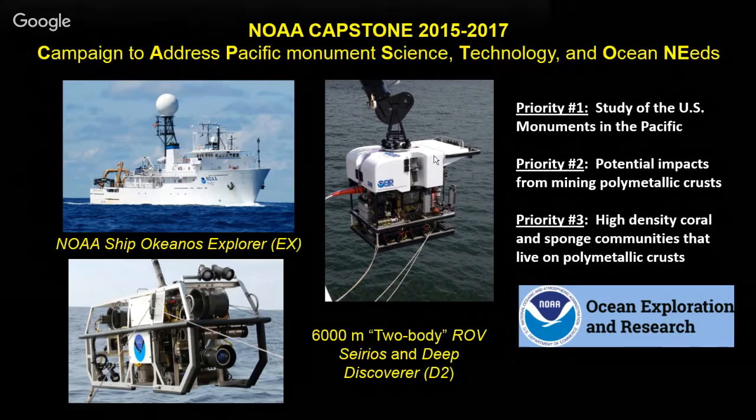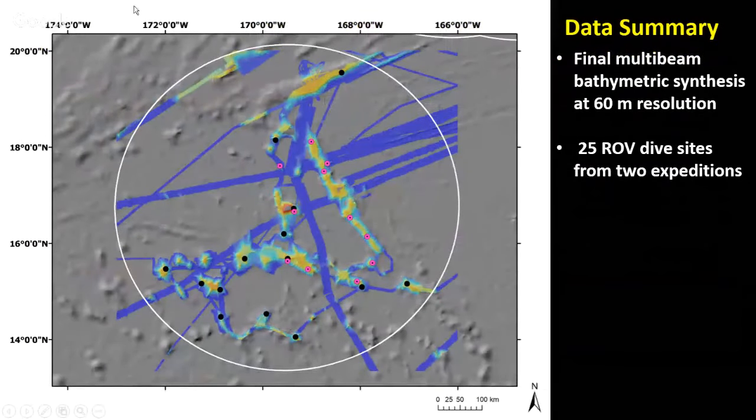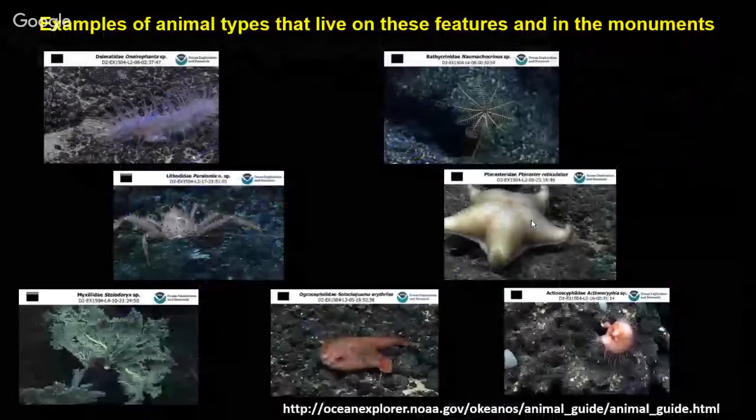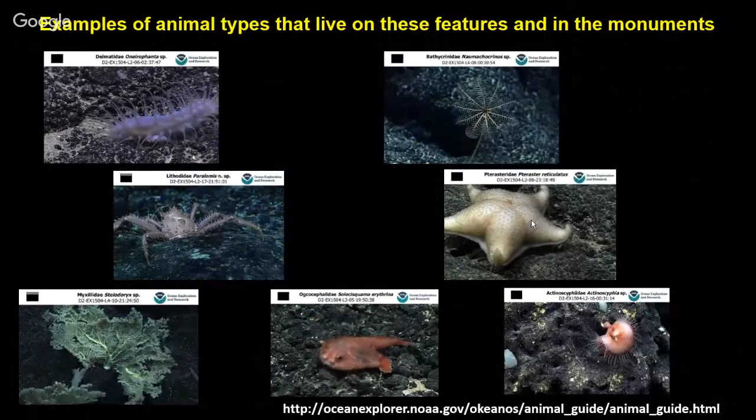This map shows the Johnston Atoll area within the 400-mile diameter EEZ, with dots representing the different ROV dives done before and after our mapping cruise. The seamounts we mapped on the Falkor cruise are in this area; the Okeanos returned to dive on some of those and map additional ones. Once processing was complete, all these data were uploaded to the internet — publicly available for anyone to download, though handling the volume, especially video and mapping data, requires some expertise.